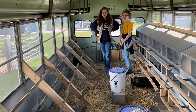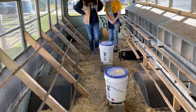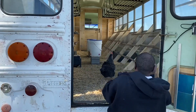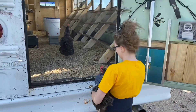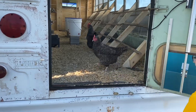Thank you all so much for your presentation. And now we're about to welcome the chickens to their brand new home! Let's do it. First two chickens going into their brand new home. Good job. And our second chicken.